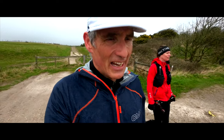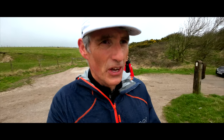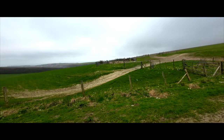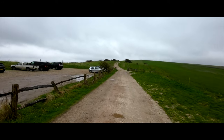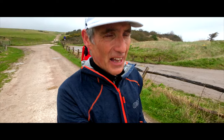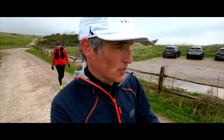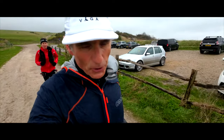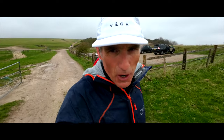Here we are arriving in Bo Peep car park. Anyone who's done the Beachy Head Marathon will know this is almost halfway in the marathon, where you turn down there and head back down to the coast and then it's the Seven Sisters all the way home. We are about two and a half miles here, and we're going to just drop down into the village of Alfriston shortly — we're about five miles into our run.